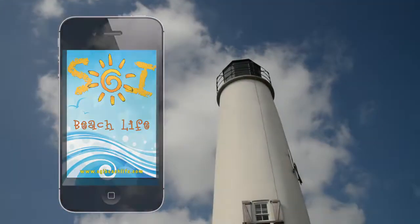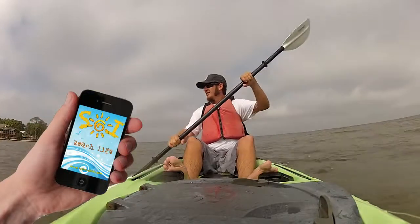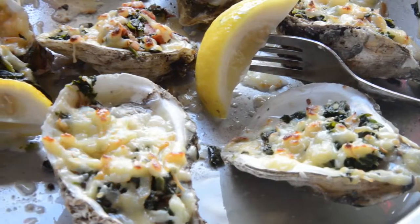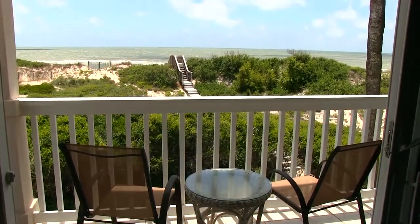If you love St. George Island, then you'll love the SGI Beach Life app. This is like holding a visitor's guide in the palm of your hand. Find out places to eat and visit, things to do, and places to stay on your next visit.